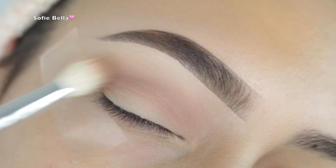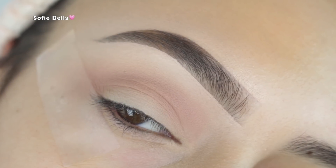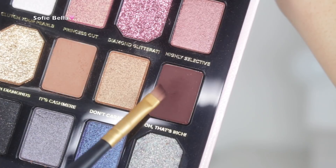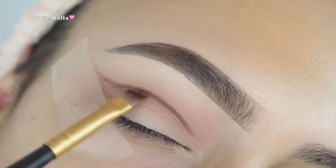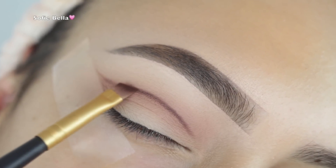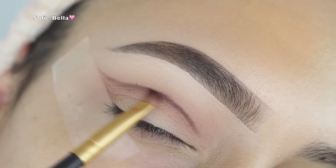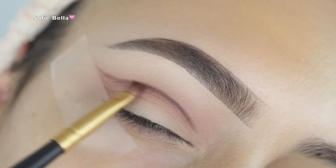I also kept my brow bone bare for this video, which is so unlike me — you guys know I love my Makeup Forever Starlit Powder number 13. It was definitely different not to apply a brow bone highlight, but I actually thought it looked good for this tutorial.